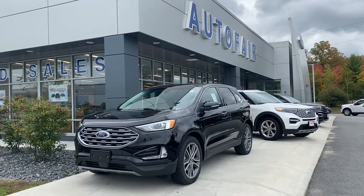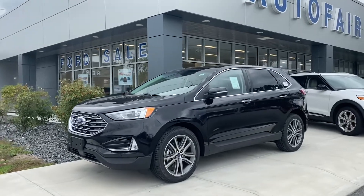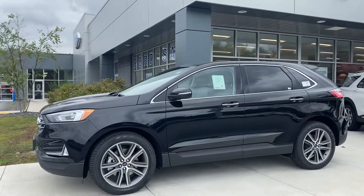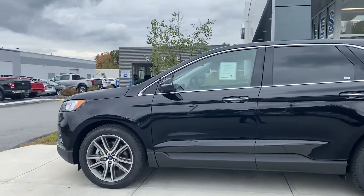Hello, Sam. This is Kevin here at Autofair Ford of Haverhill. I just wanted to show you this beautiful 2020 Ford Edge that you inquired about. This one comes with a 2.0 EcoBoost engine with lots of power to get you going. Definitely one of the best SUVs out there.